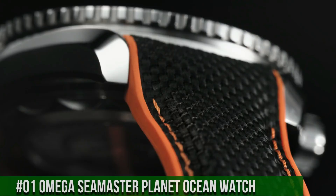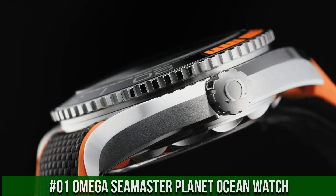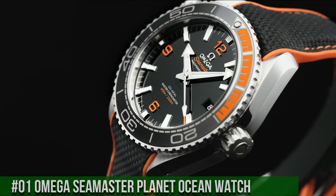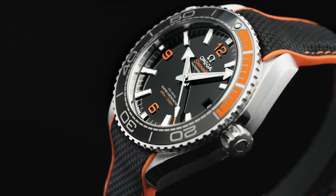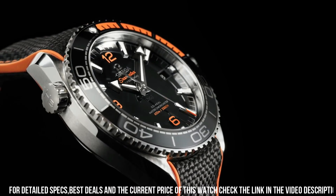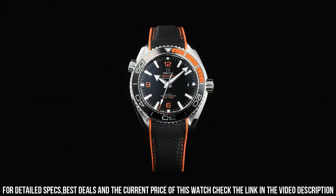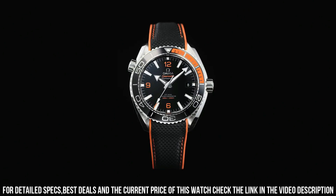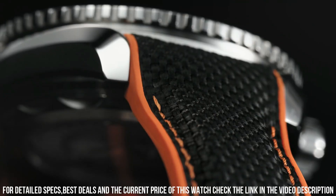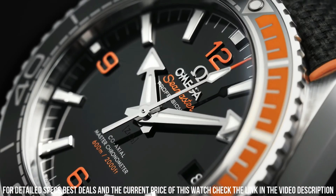Number 1: Omega Seamaster Planet Ocean Watch. Stainless steel case with an orange rubber strap with a stitched black nylon top. Unidirectional rotating stainless steel bezel with a black and orange ceramic top ring. Dial type: analog. Automatic movement. Scratch-resistant sapphire crystal. Screw-down crown. Case size: 43.5 millimeters. Case thickness: 16.04 millimeters.